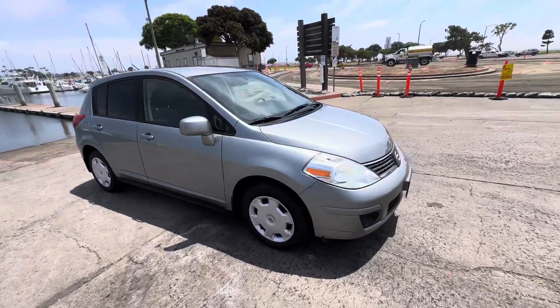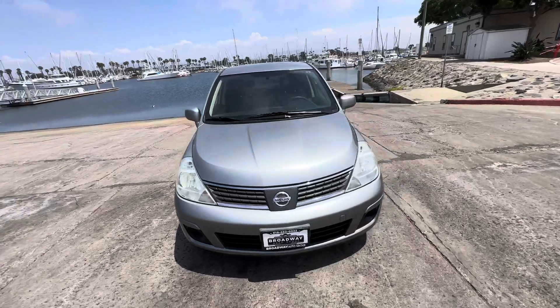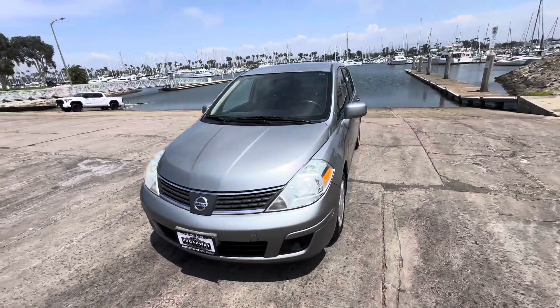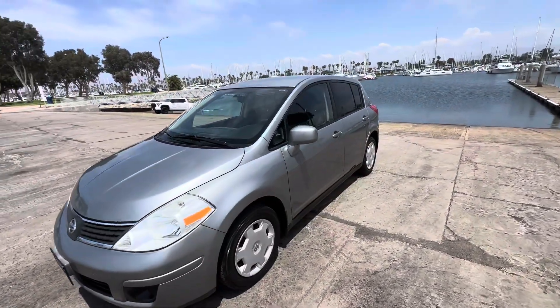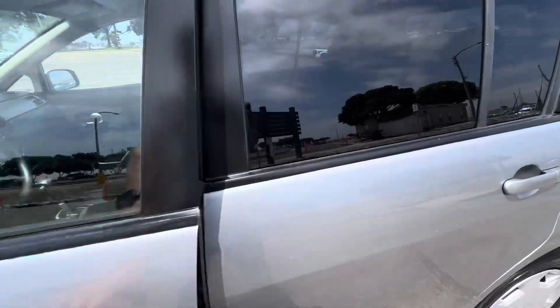It has good-treaded tires — a clean little four-cylinder, gas-saving, economic vehicle. It does have Yokohama tires and they are in very good condition. I'll show you guys inside so you can check it out.